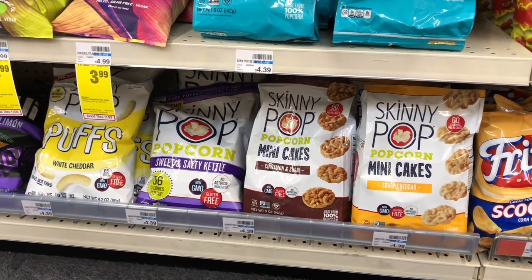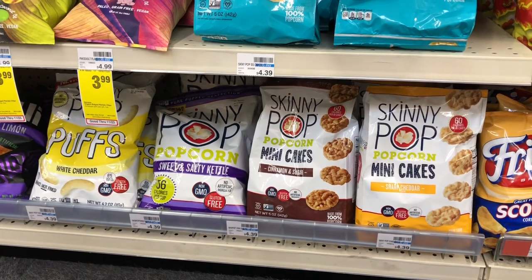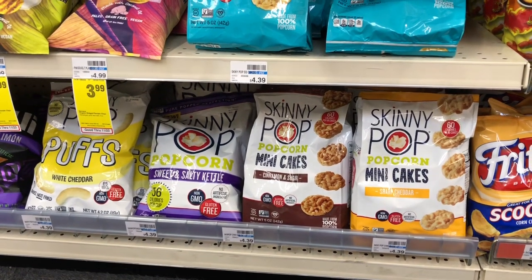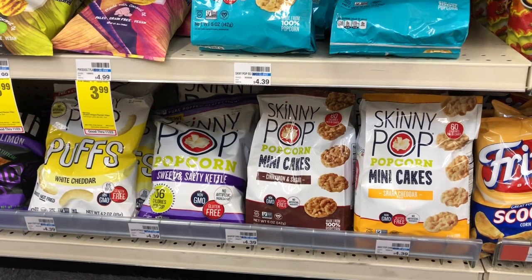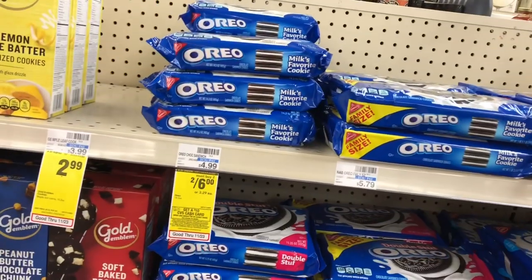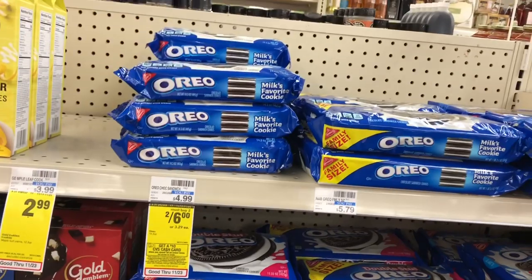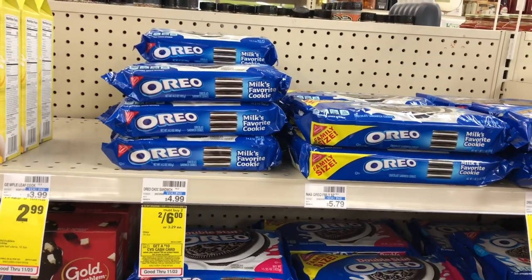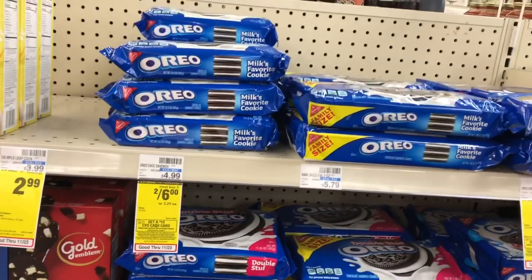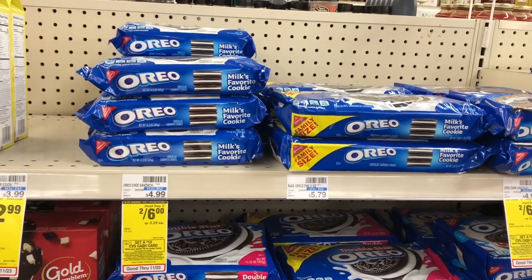Keep in mind this is a four-day deal, valid Sunday through Wednesday — I did notate that all throughout the Google document, highlighted in blue. Now let's take a look at another deal: cookies are going to be on sale two for $6 — buy two, get a $2 Extra Care Buck. Grab two, pay the $6, get $2 back in Extra Care Bucks, making your final cost $4, or $2 each.